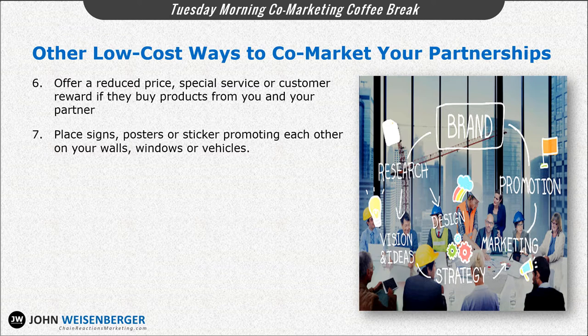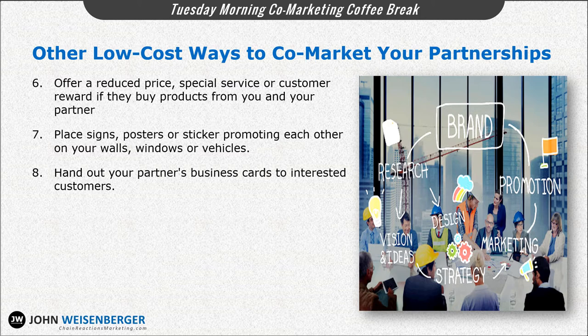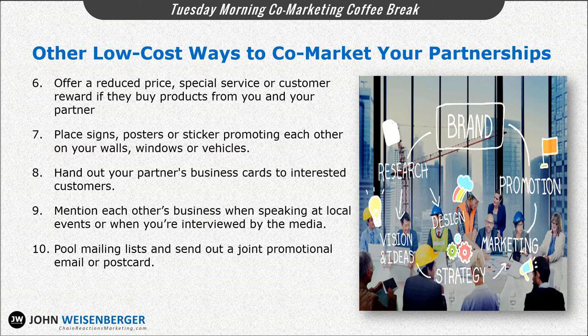You can place signs, posters, or stickers promoting each other on the walls or windows of your vehicles or your office. You can hand out your partner's business cards to any interested customers who express some interest in what your partner has to offer. You can mention each other's business when speaking at local events or when you're interviewed by the media. Pooling mailing lists and sending out a joint promotional email or postcard is also very effective — having the database of your customers' contact information, whether you use physical mail or email, is an asset you can leverage from both businesses at very low cost.